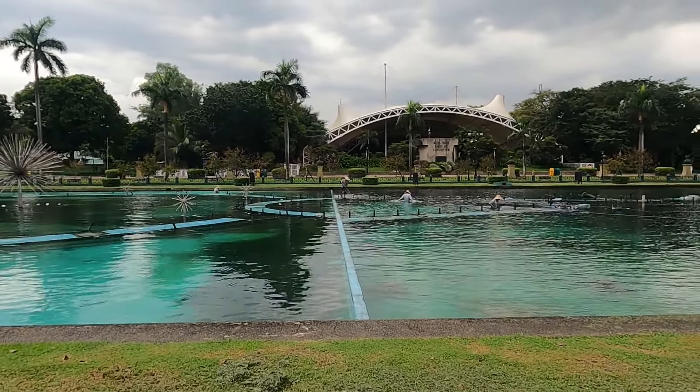Traffic comes to a standstill so the motorbikes take to the pavement - quickest way to go. You've got to watch out and keep your eyes everywhere around here.